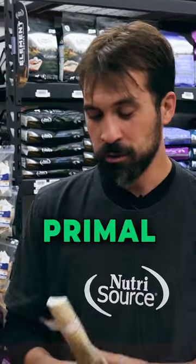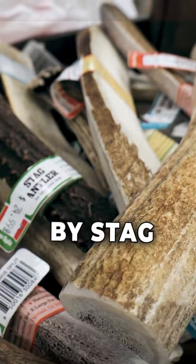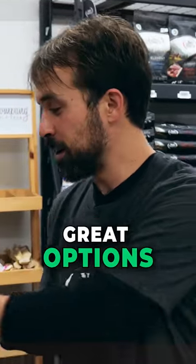First are the new Primal Antlers. They come in moose, elk, and stag — by stag it's gonna be a European stag. These are really wonderful, they're gonna last a long time, so these are gonna be great options.